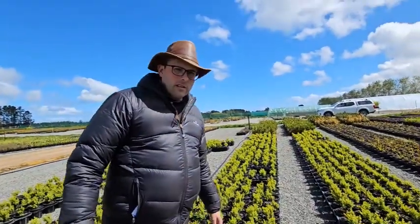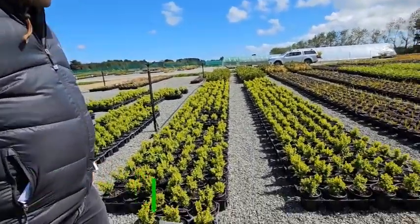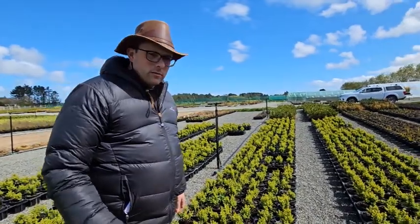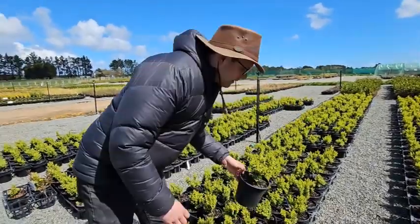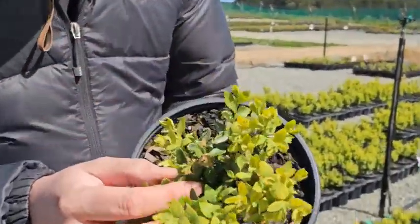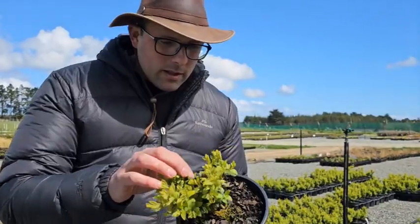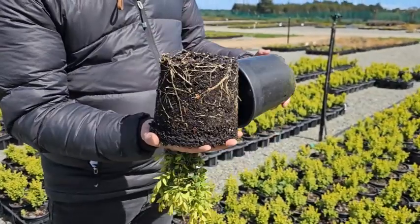Now we have a fantastic block of Buxus sempervirens. Probably don't need to explain what Buxus sempervirens are — I think everybody knows what they are. Really lovely batch. These have just come out with a full flush of new growth in the last three to four weeks, looking fantastic. They even have a little flower in them at the moment — Buxus have a very insignificant flower. These have got good roots — a lovely plant just to get bang in the ground.